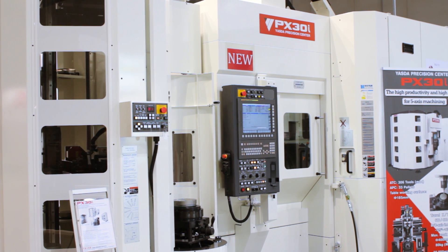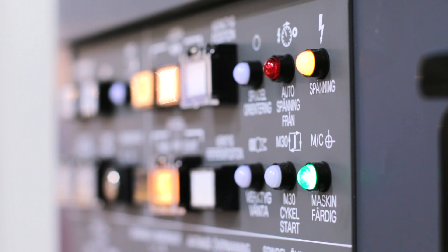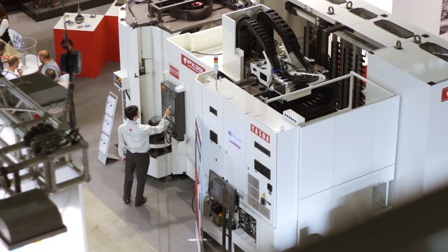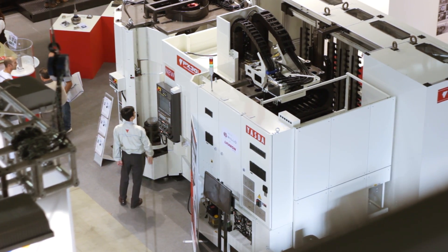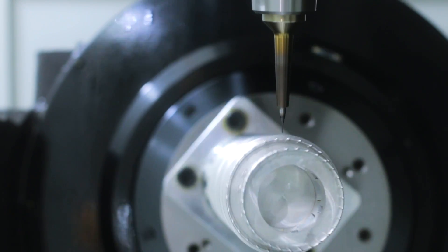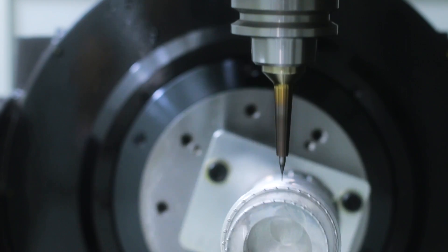We are proud to present our newest machine, VX30i, for the first time in Europe at EMO 2015. This machine has a two-axis table driven by direct-drive motors, with a unique direct-drive system. The spindle is 20,000 RPM.